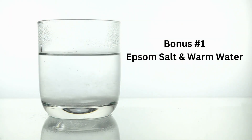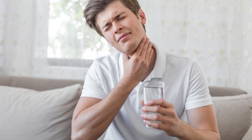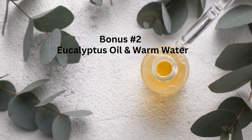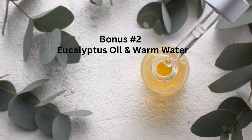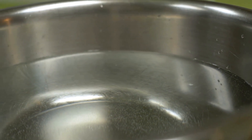Since you've watched up until this point, here are a few bonus tips that may help with that pesky cold and cough. Bonus one: add two tablespoons of Epsom salt to one cup of warm water and gargle. Bonus two: add a few drops of eucalyptus oil to a bowl of hot water — about three drops to six cups — cover your head with a towel, and place your head over the bowl to breathe in the steam.